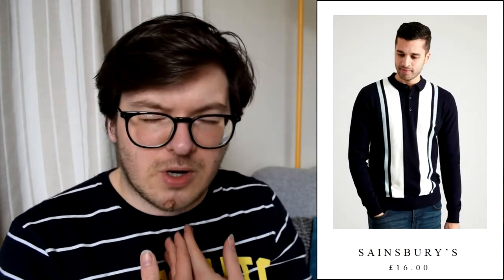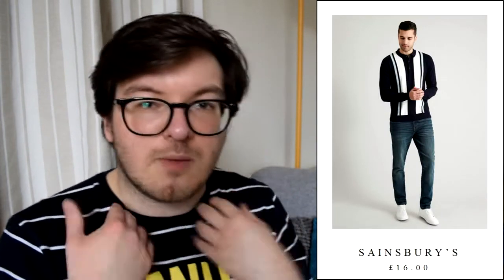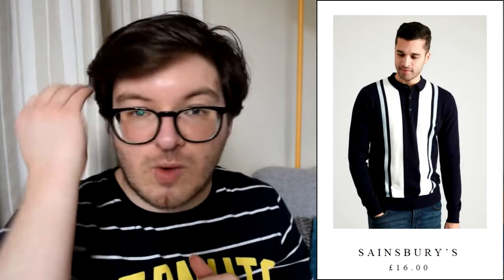They call this a striped jumper, but it's kind of like a polo-shirt jumper because it's got a polo neck collar with buttons. But I thought this was really nice — you could wear it both smart and casual. And the last thing from TU was this navy half-zip sweatshirt at £16, which is quite good. It says half-zip but that is not half-zip — it's a quarter-zip sweatshirt.